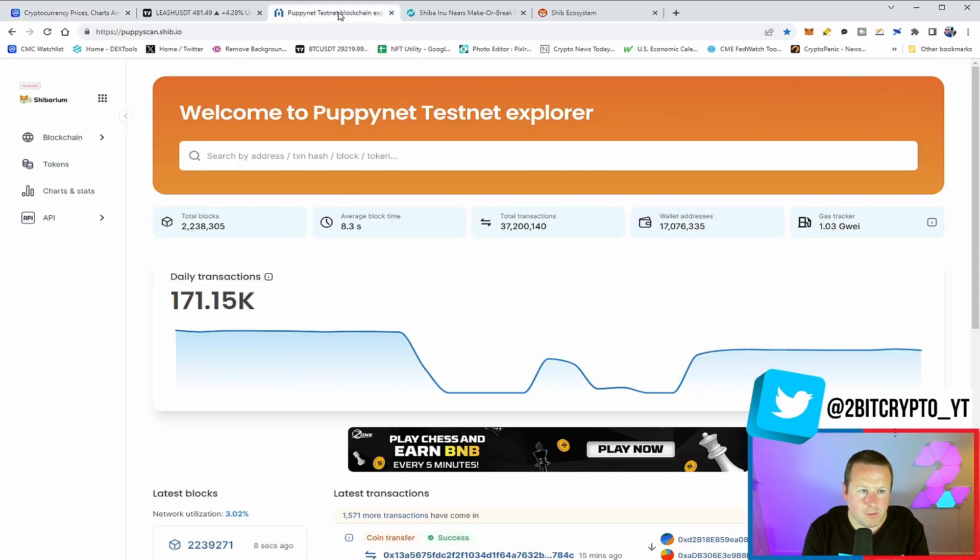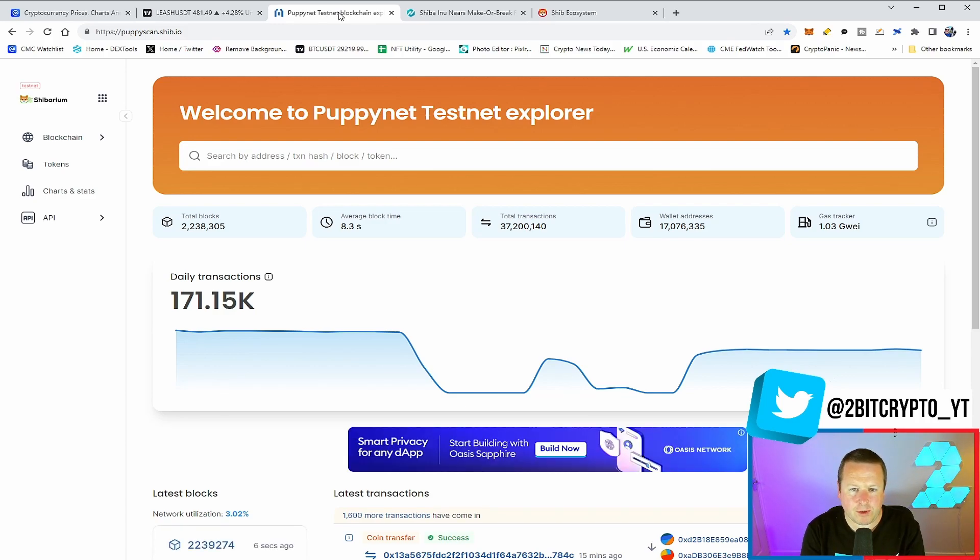The Shibarium system is up and running — 171,000 transactions in the last 24-hour period. We are seeing this scale. That's three percent utilization on the network, which roughly gives us about 2.4 million transactions at full 100 percent utilization.